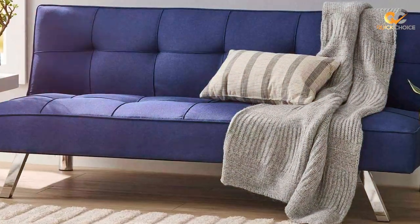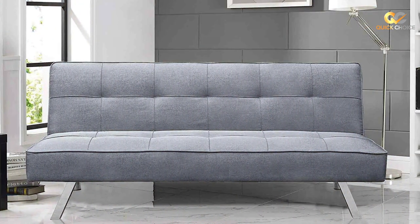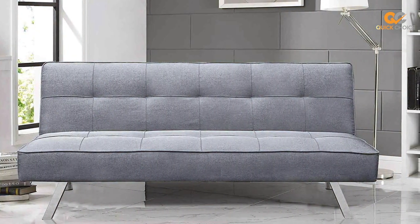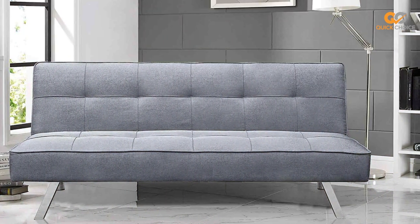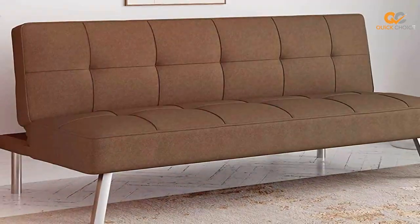Whether you're hosting guests or need a comfortable place to relax, the Serta Rain Convertible Sofa Bed is a fantastic choice that balances style, comfort, and convenience. Say goodbye to uncomfortable fold-out beds and welcome a sofa bed that truly delivers on its promises.